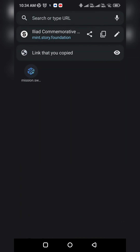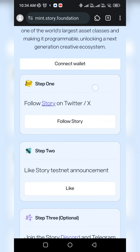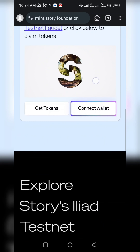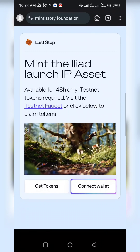You will open it and come here. You will need to connect your wallet. You will also need to follow their Twitter and like their Discord and Telegram channel. After that you connect your wallet. Note that you will have only 48 hours — they have already spent 30 hours.